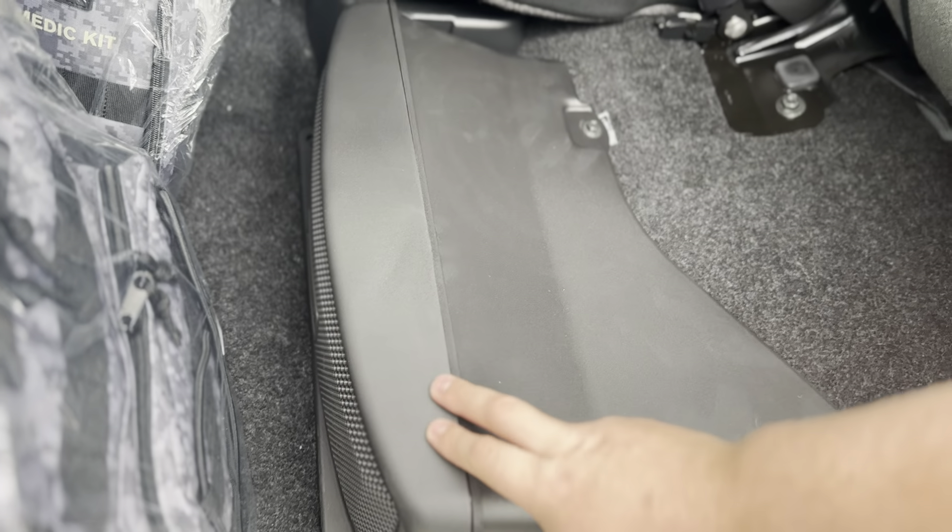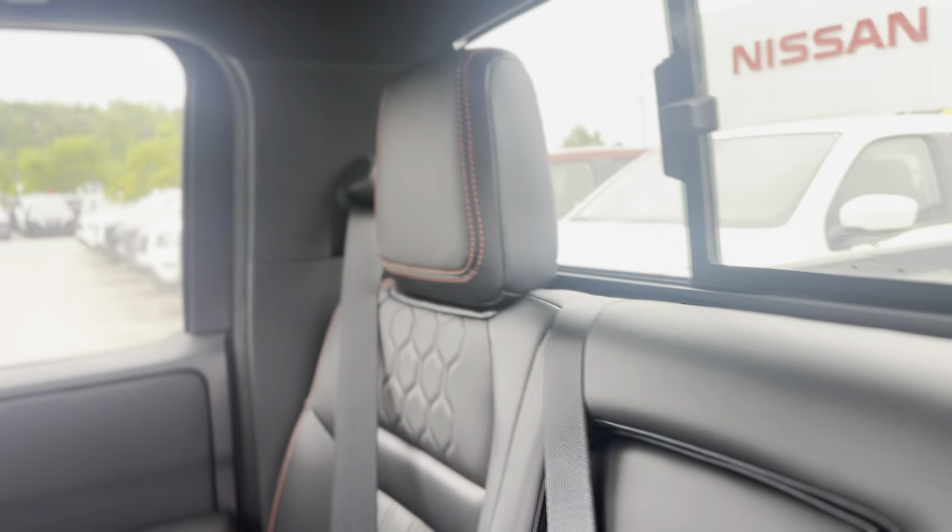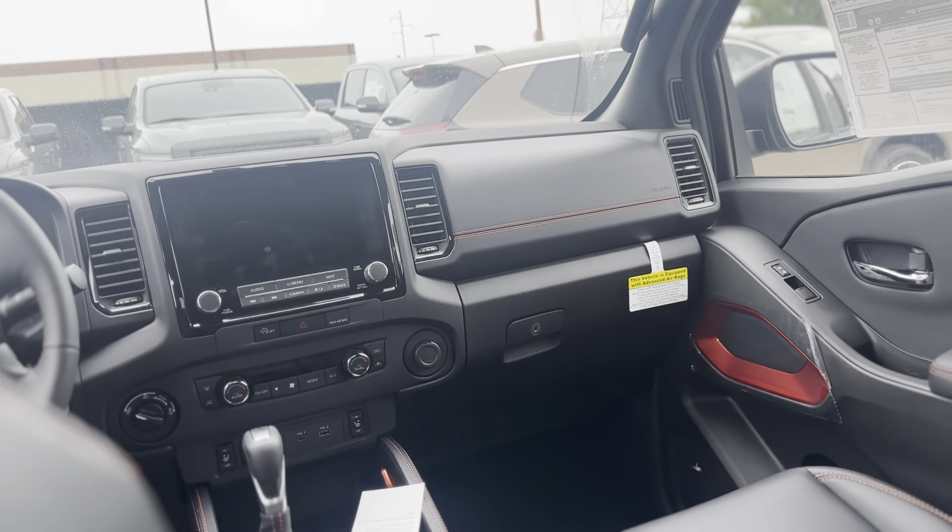You also have a storage pouch on the back of the front passenger seat. Generally your back bench seat lifts up and gives you a storage compartment underneath, but because this one has the Fender premium audio system, when you lift up the back bench seat on the driver side it has the Fender premium audio subwoofer. On the passenger side it gives you access to that storage compartment underneath. Both sides also fold forward to give you access to your spare tire accessories.